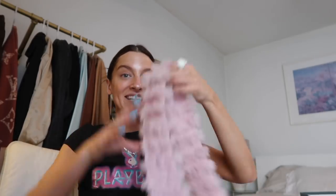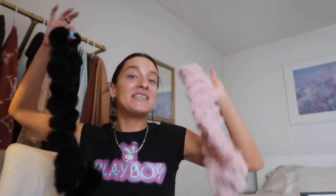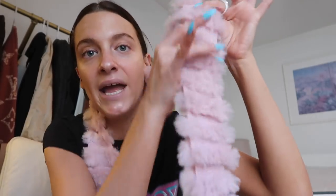Moving on to two other accessories — I have been so, so into skinny scarves. I have been living for a skinny scarf moment. These two that I found reminded me so much of the movie Head Over Heels, you know, the one with Freddie Prinze Jr. and all the models in the house. This one with the Playboy shirt — iconic, adorable, so cute. It's just fuzzy and pink. I told you this was going to be the most fun thrift haul ever.